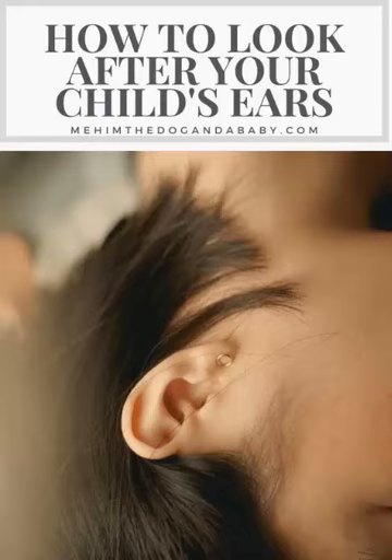3. Be cautious with water. Water in the ears can cause infections. Dry your child's ears thoroughly after swimming or bathing, and avoid putting your child's head underwater if they have a history of ear infections.